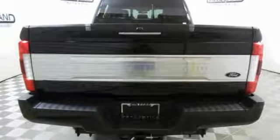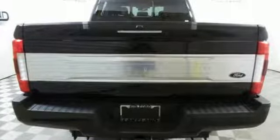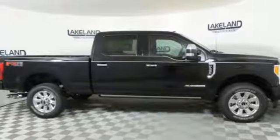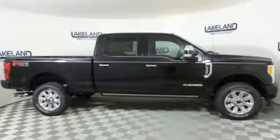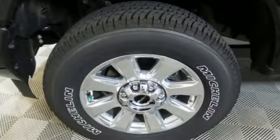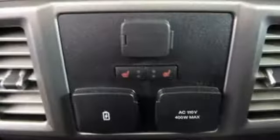It comes with all the amenities you need: integrated navigation system, power heated mirrors, heated and ventilated leather bucket seats, rear parking sensors, Wi-Fi hotspot, dual zone climate control, automatic transmission, aluminum wheels, electronic shift on the fly, and turbo V8 engine.